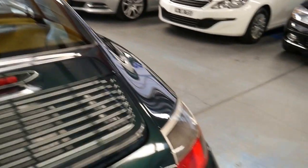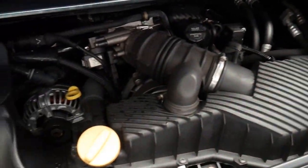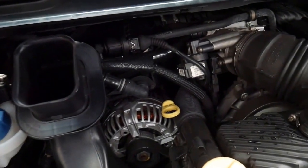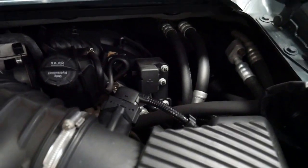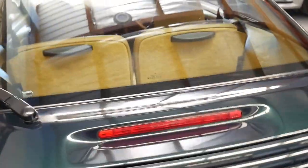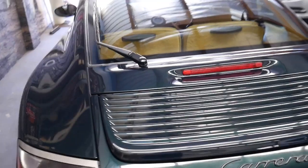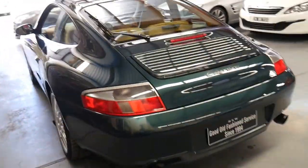The engine bay is squeaky clean — we've just given this car a wash with soap and water. We've got a whole lot of receipts for the car and it's been very well looked after. It's not a car I think will last very long on the market with these kilometers and this beautiful color combination.